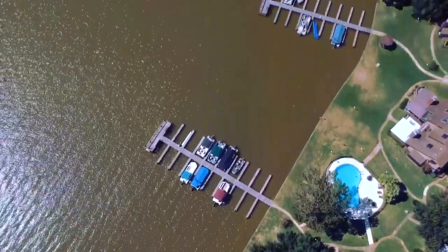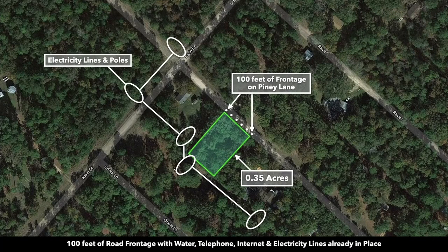You have access to a private marina on Lake Livingston. This is the parcel highlighted in green. It's 0.35 acres. There's water, electricity, telephone, and internet already in place along the property lines.